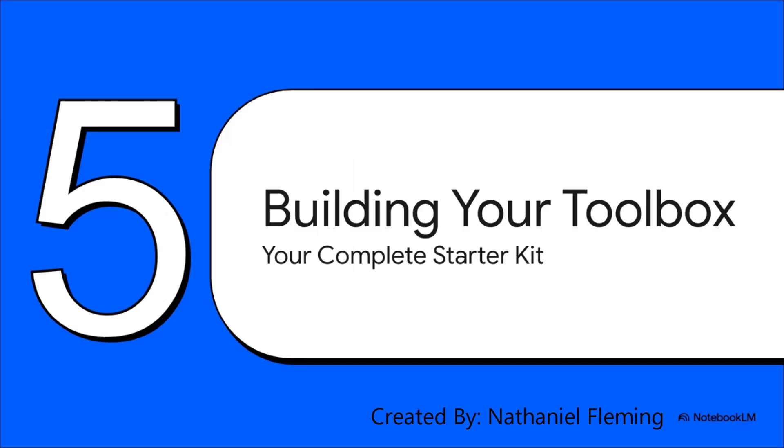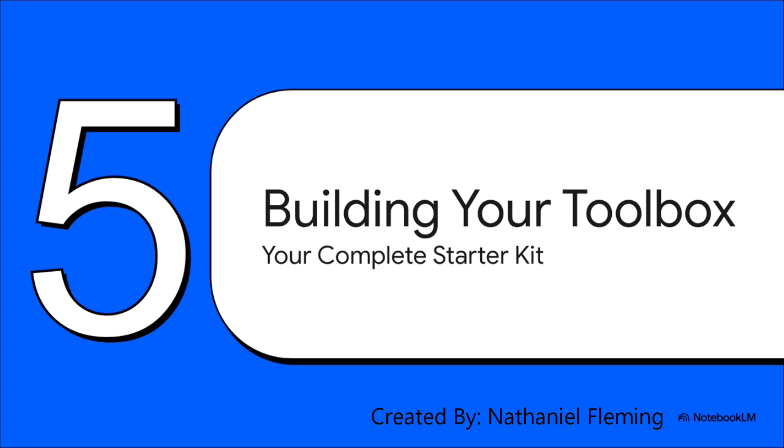We've seen AI build a website, produce a video, and do some seriously heavy-duty research. So let's wrap this up and put it all together — this is your complete AI toolbox starter kit. You've got Lovable for those instant landing pages, Heygen for your on-demand videos, Perplexity for when you need to become an expert on anything fast. We can even throw in Claude for turning things like audio transcripts into ebooks, and of course the Swiss Army knife, ChatGPT, as your daily go-to assistant. Each tool has a clear job, and together, they're unstoppable.